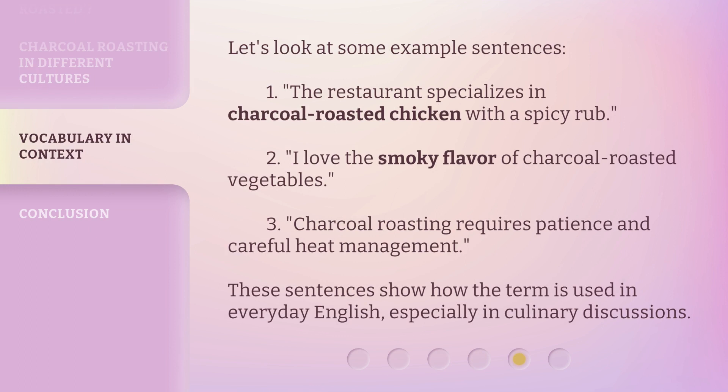Let's look at some example sentences. 1. The restaurant specializes in charcoal roasted chicken with a spicy rub. 2. I love the smoky flavor of charcoal roasted vegetables. 3. Charcoal roasting requires patience and careful heat management. These sentences show how the term is used in everyday English, especially in culinary discussions.